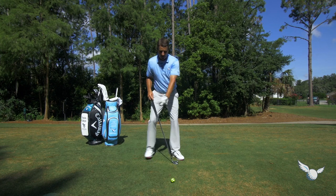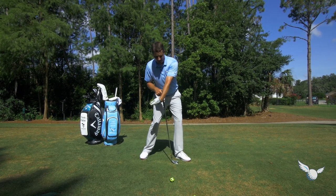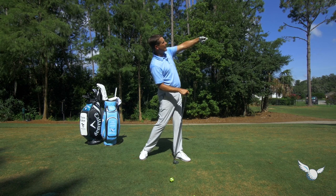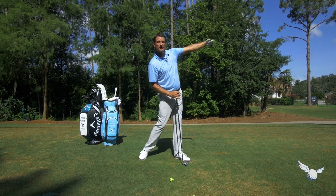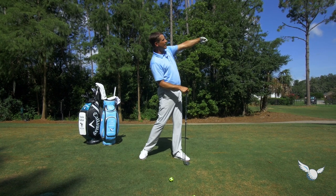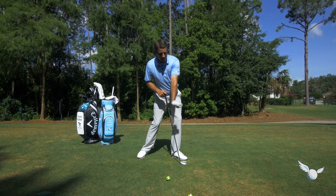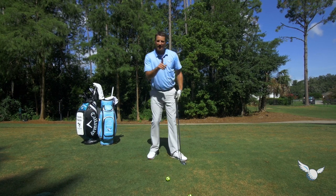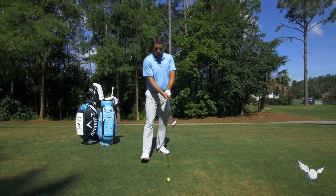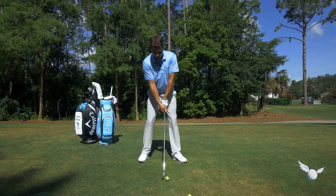This lead wrist through impact — bow it forward and then watch how I carry it through. I'm going to take the lead wrist and carry it up to the sky and point it towards the target. Bowed up to the sky and pointing towards the target, not cupped and looking back at me. That's the key. If we can do that, we can hit this little bullet stinger out there.